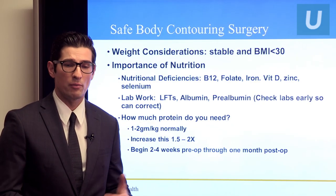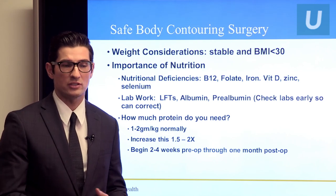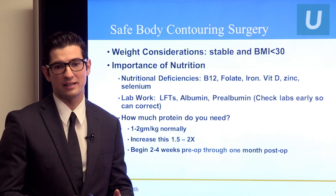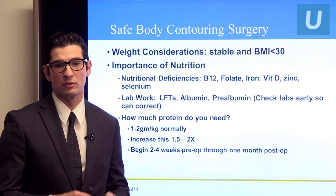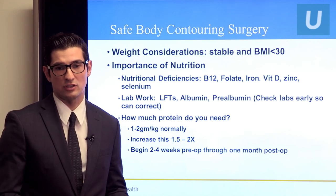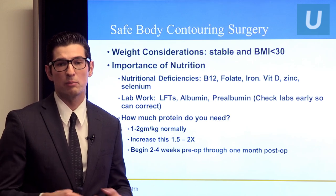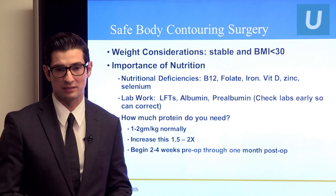How do we make body contouring safe? The main thing is weight considerations. We want you at a stable weight — not going through major weight fluctuations — because that changes results. Secondly, we want your BMI to be less than 30. A lot of research shows that as BMI goes higher — especially greater than 35 — complication rates go higher and higher. Things like wound healing issues and infection all go up when BMI is greater than 30. You can calculate your BMI easily on Google — just type in 'BMI calculator' and enter your height and weight.